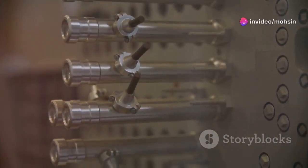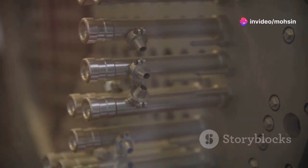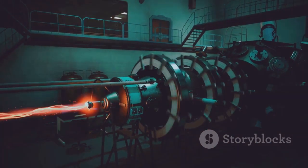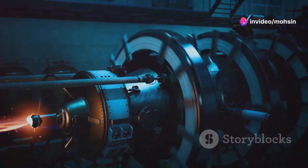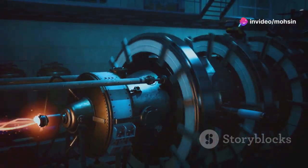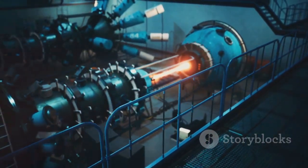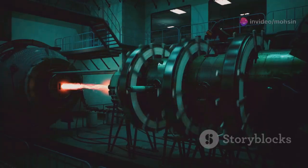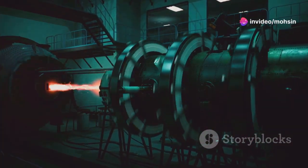At the heart of this clean energy revolution is something truly remarkable: enriched uranium. This material is the secret ingredient that makes nuclear power possible. Think of enriched uranium as a supercharged battery, packed with an incredible amount of energy. Just a small amount can produce enough power to light up entire cities, keep hospitals running, and fuel the technology we rely on every day. Nuclear reactors need enriched uranium to kickstart and sustain a chain reaction, releasing energy in a controlled way.